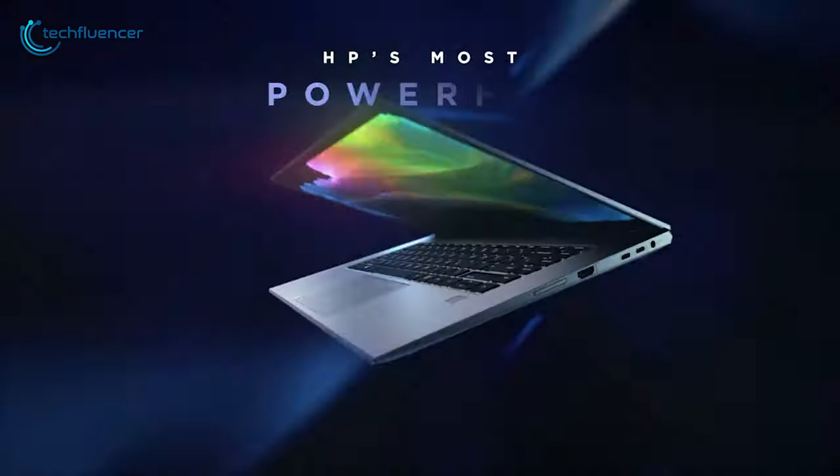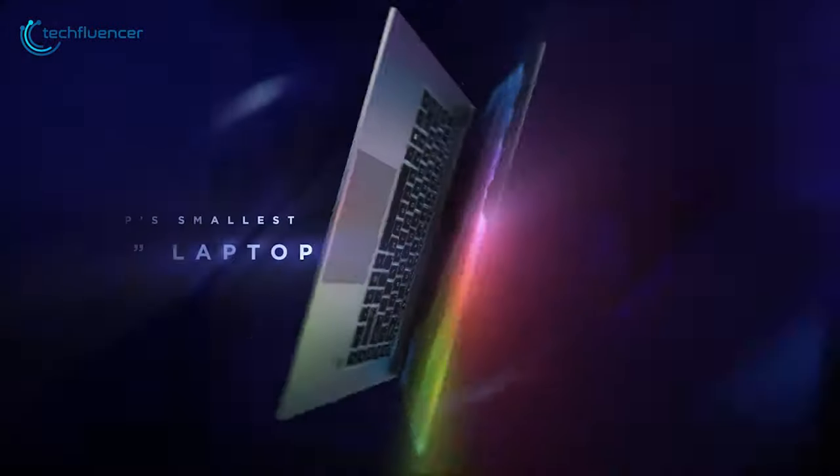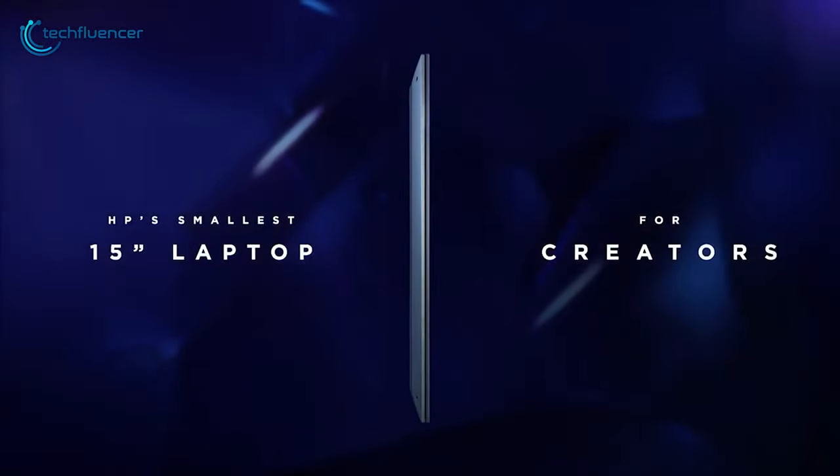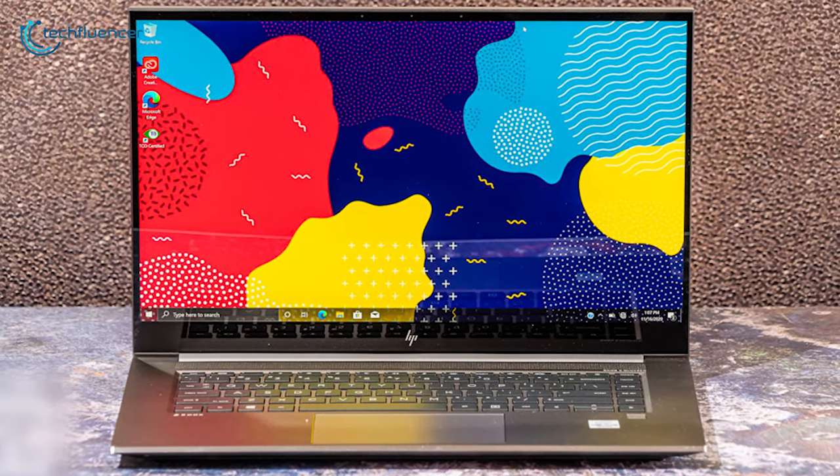At number 3, we have the ZBook Create G7, a compact workstation for people who are seeking a mobile creative work setup. ZBook's 15.6-inch diagonal IPS UHD display comes with a narrow bezel, giving your work a much-desired on-screen visual.